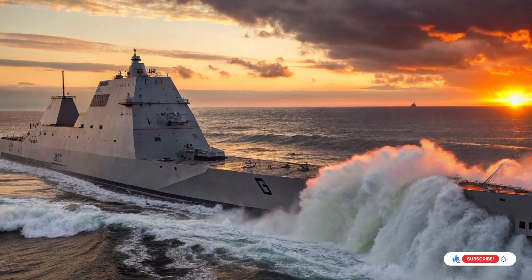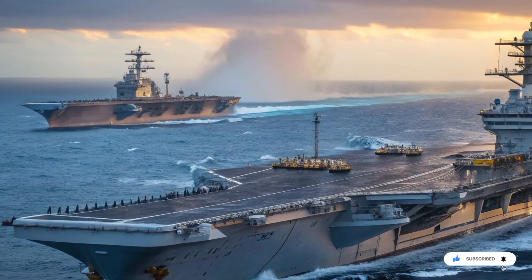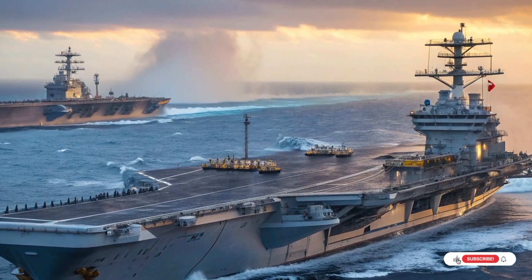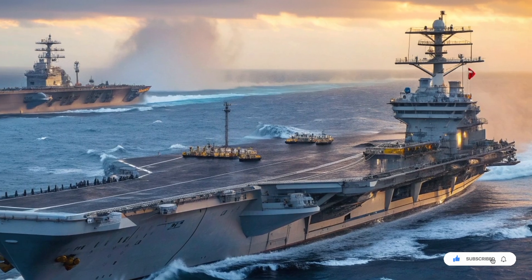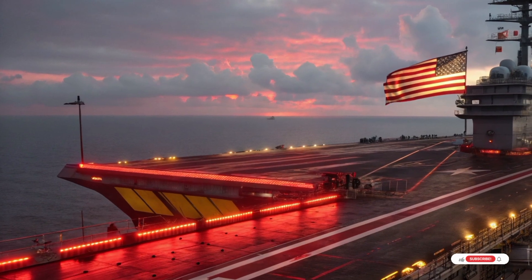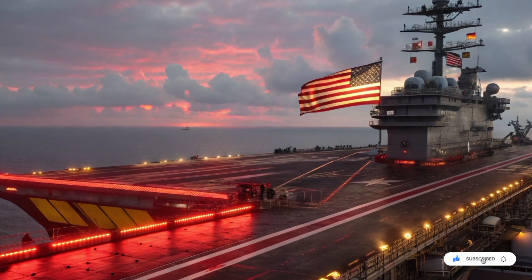The USS Zumwalt represents a moment when the United States Navy dared to challenge every assumption about naval warfare. Some ideas worked perfectly, some failed loudly, but all of them pushed technology forward. The lessons learned from Zumwalt are already shaping the next generation of warships — its stealth concepts, power systems, automation, and weapons integration are influencing designs across the fleet. So when you see the USS Zumwalt slicing through the sea, remember: you are not looking at a mistake. You are looking at an experiment that changed the rules. A ship built not to impress crowds, but to confuse enemies. A destroyer that hides its strength behind silence. A ghost ship carrying the future of naval war.